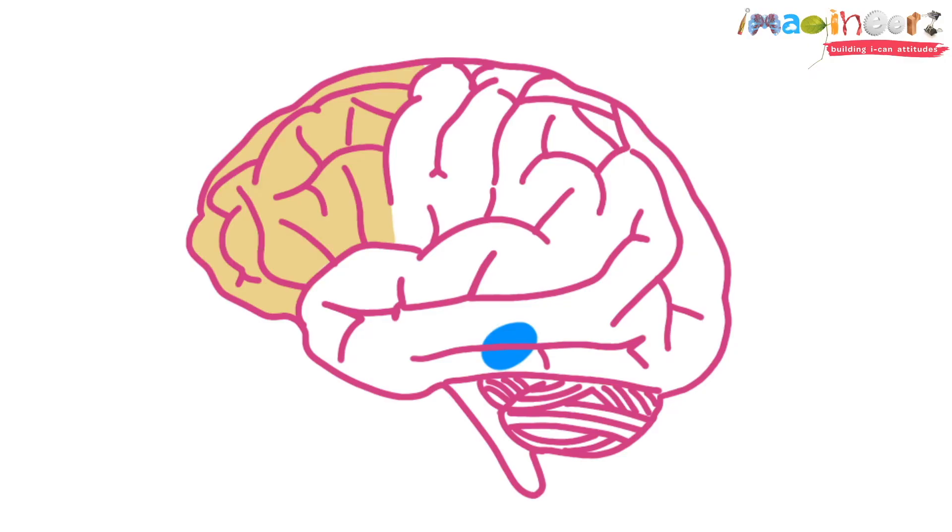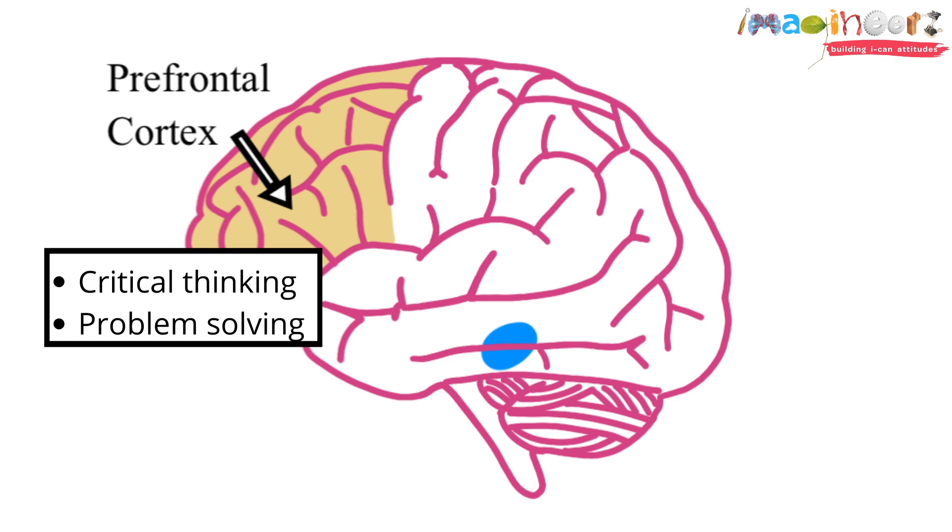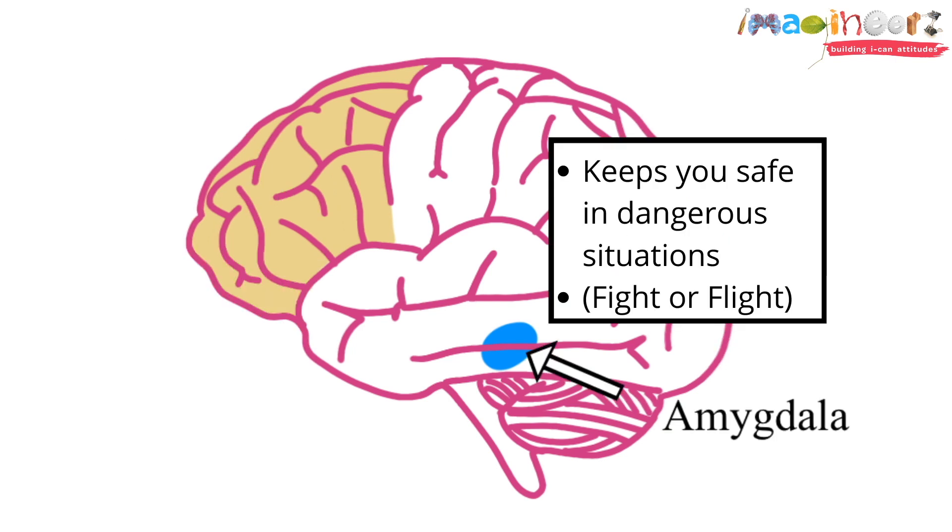Take a look at these two parts of the brain. The prefrontal cortex is responsible for critical thinking and problem solving. This other smaller part of our brain, called the amygdala, is the reactive part. It plays a very important role.